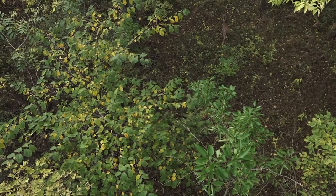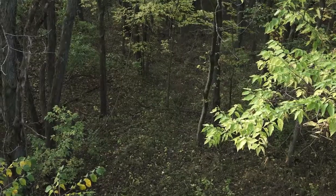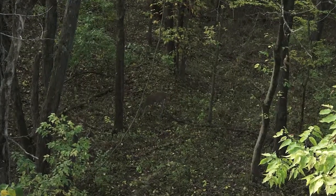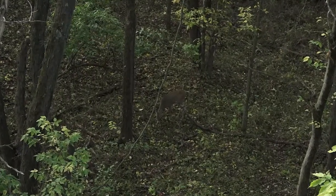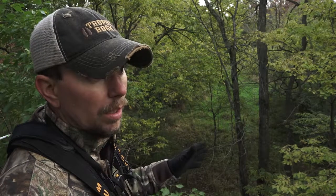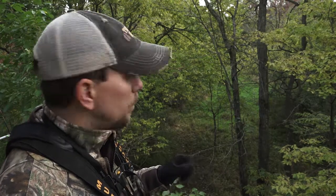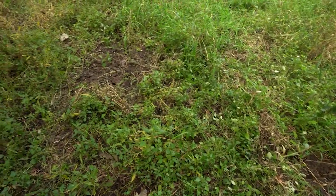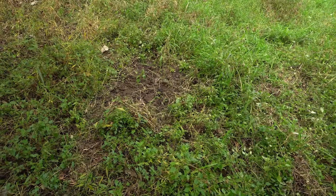It's about 8:15 right now. I've been on stand for about an hour and a half, and it's been a constant flow of does and fawns through here. To give you an idea of what's going on: got bedding off to the west, northwest, and northeast, and this little opening here is just kind of a hub of deer activity. Another reason I put the stand right here is there's a series of scrapes about 25 yards away out in this little clearing.